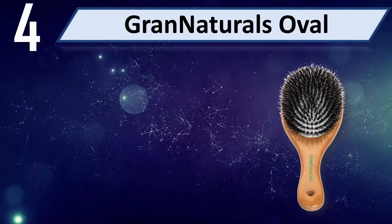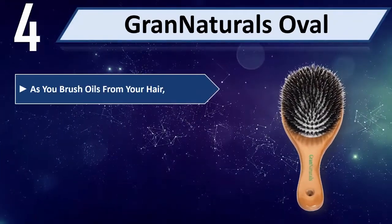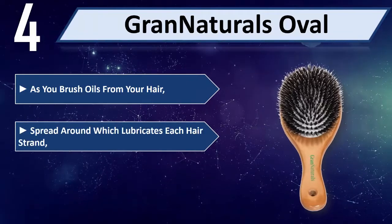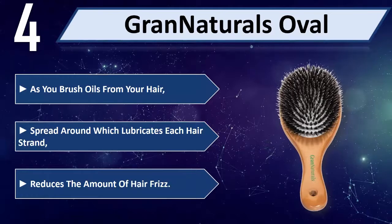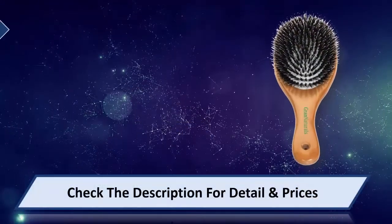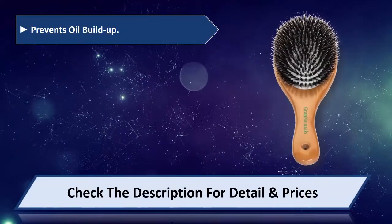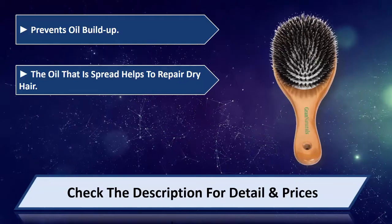Number 4: Grand Naturals Oval. As you brush, oils from your hair spread around, which lubricates each hair strand and reduces the amount of hair frizz. It prevents oil build-up, and the oil that is spread helps to repair dry hair.